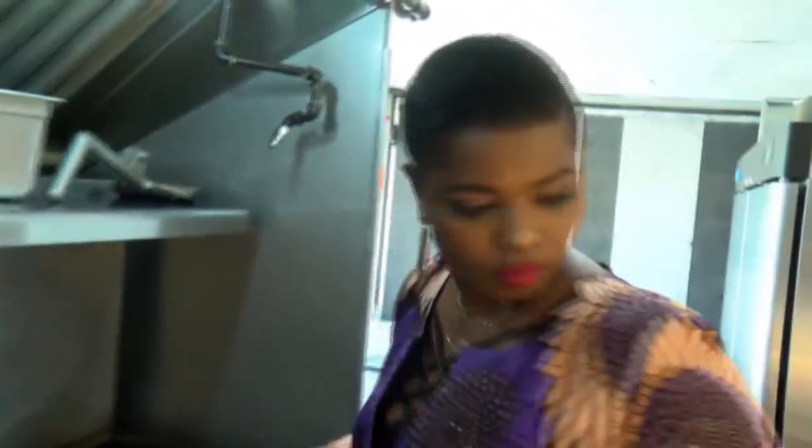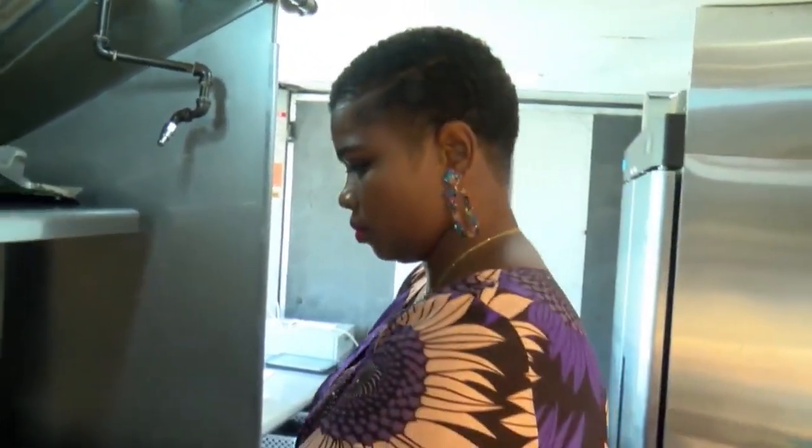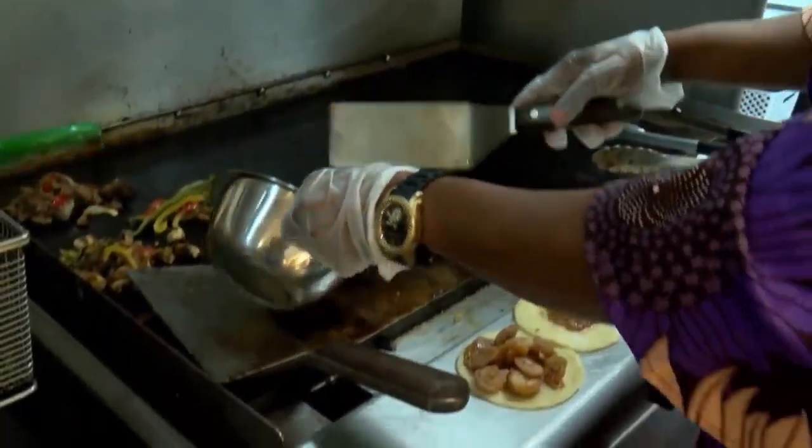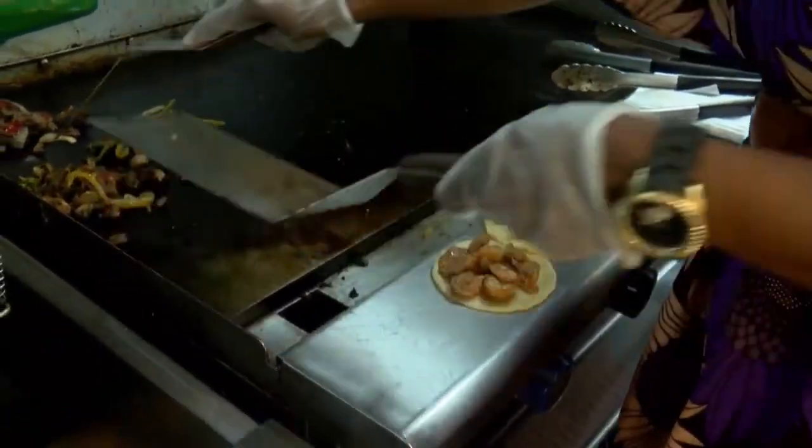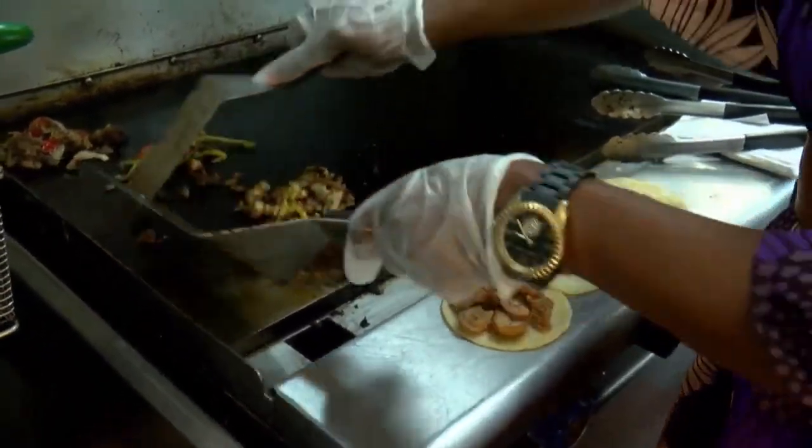When my mom cooks, I feel like that's our most bonding moment, because when I leave school and she's home, we cook everything fresh every day. We don't eat any leftovers per se, because we're not fortunate to have 24-hour electricity.